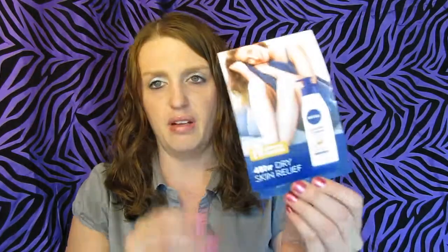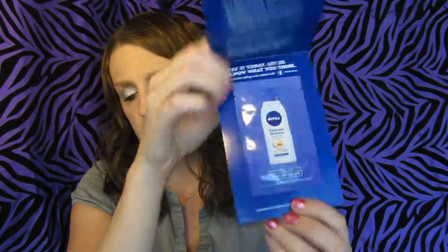The first thing I got is another sample of Nivea. I think this is a little bit different than what I signed up for originally. I signed up for so much stuff, I can't remember. But I got an extended moisture body lotion and then a dollar off coupon for Nivea. I've never used a Nivea product.